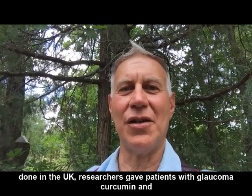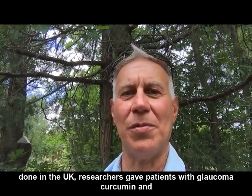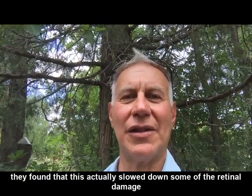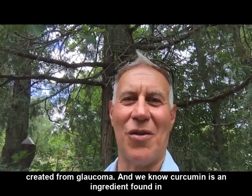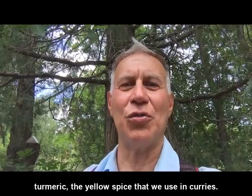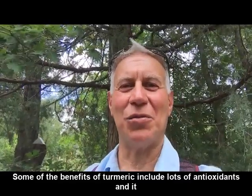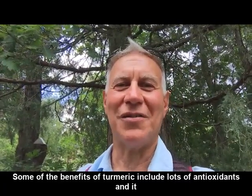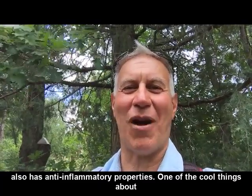In a recent study done in the UK, researchers gave patients with glaucoma curcumin, and they found that this actually slowed down some of the retinal damage created from glaucoma. We know curcumin is an ingredient found in turmeric, the yellow spice that we use in curries. Some of the benefits of turmeric include lots of antioxidants, and it also has anti-inflammatory properties.